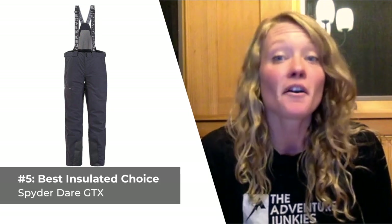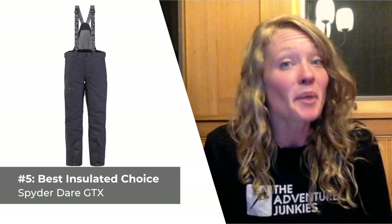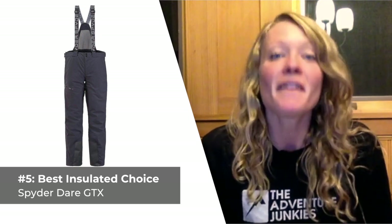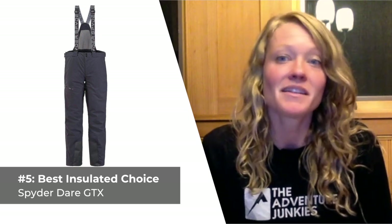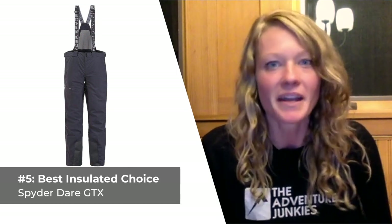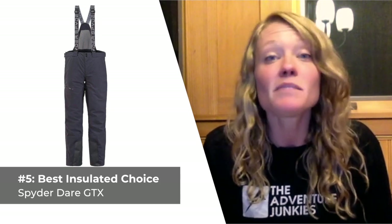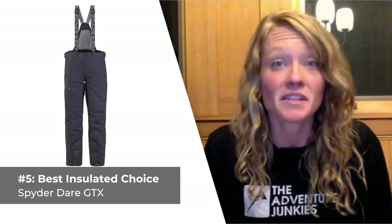And when you do start to get hot, there are vents, but it is important to note that they're located on the inner thigh of the pants as opposed to the outside. What I like most about the Spyder Dare GTX is how well they allow for a complete range of motion despite their bulk. But what I don't care for about these pants is that the zippers aren't sealed, which does make them a bit less waterproof than sealed alternatives.